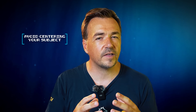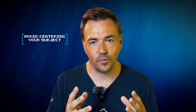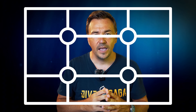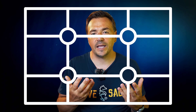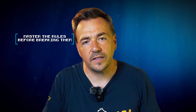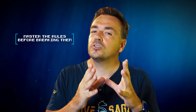Lastly, and this is somewhat subjective, I would avoid centering your subject. You can always fix that in post by recropping, but nothing is more relevant to learn in photography than the rule of thirds. The rule of thirds divides the screen into two horizontal lines and two vertical lines, and the subject should be placed on one of these intersections. As a good rule of thumb, start practicing by the rules before breaking them.